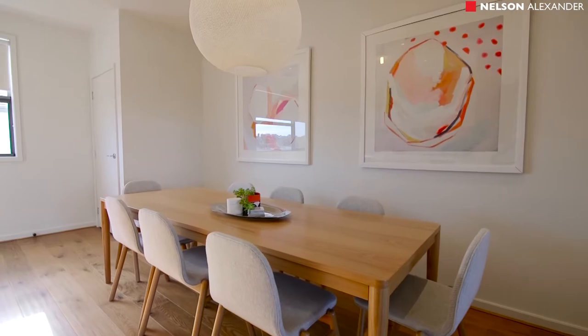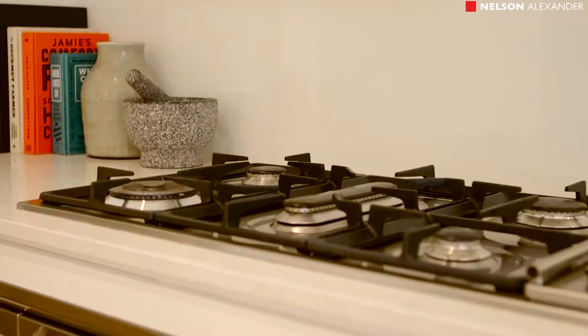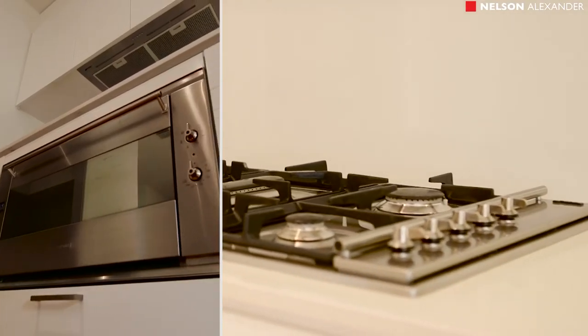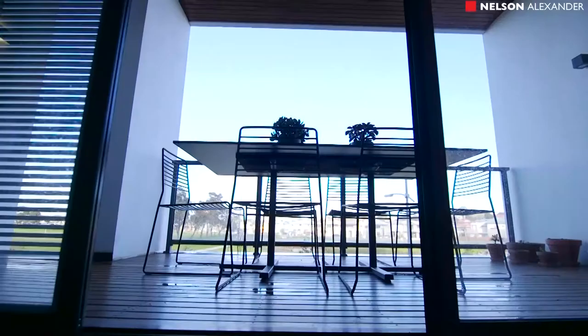Head upstairs and you'll find the expansive living and dining level featuring matte finish oak floors, a bespoke kitchen with adjoining butler's pantry, and a separate lounge area that leads to an al fresco entertaining terrace.